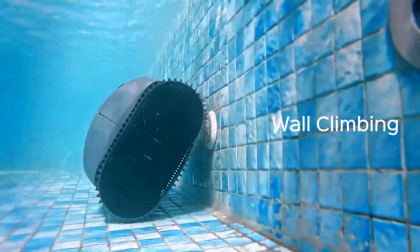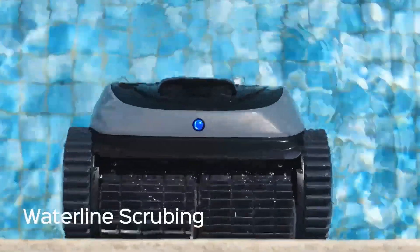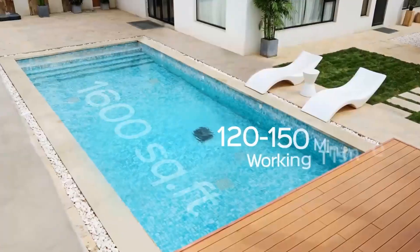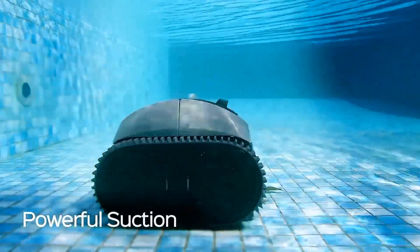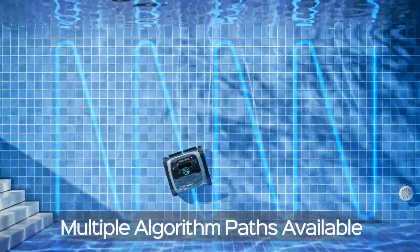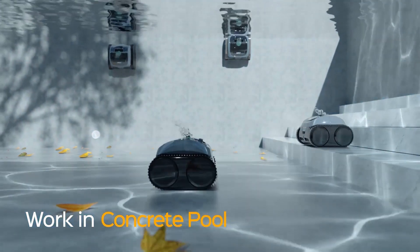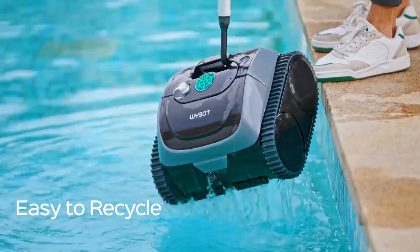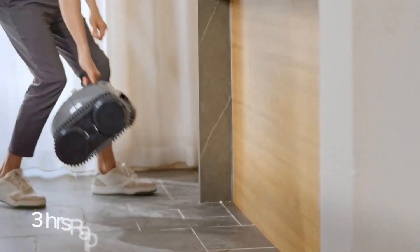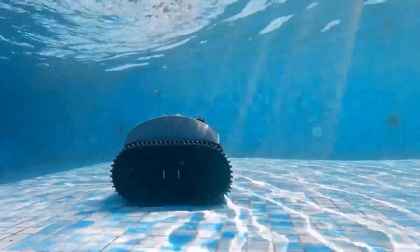One of the standout features of the WhyBot C1 is its ability to climb walls, ensuring that not only the floor but also the walls and waterline of your pool are left spotless. The upgraded filters are larger, allowing for more debris collection without constant emptying, and are top-loading, which makes maintenance a breeze. Equipped with smart technology, the WhyBot C1 plans its cleaning path efficiently, ensuring no spot is missed. The 2024 model boasts an upgraded triple motor system, providing stronger suction and more power to pick up debris, leaves, and dirt.